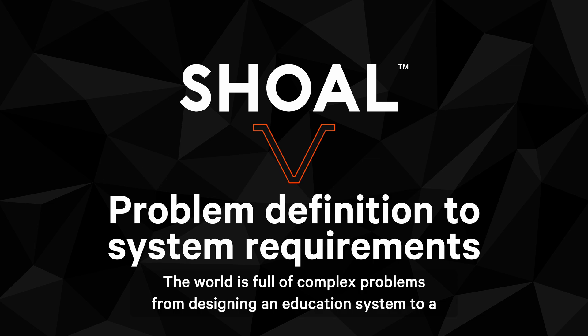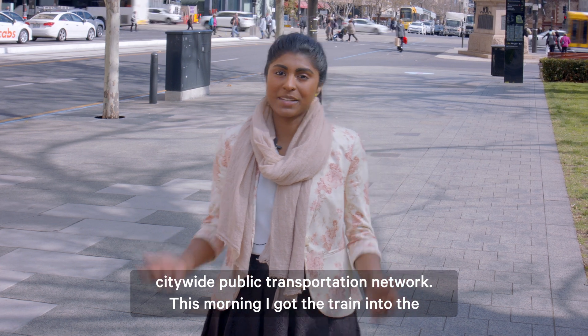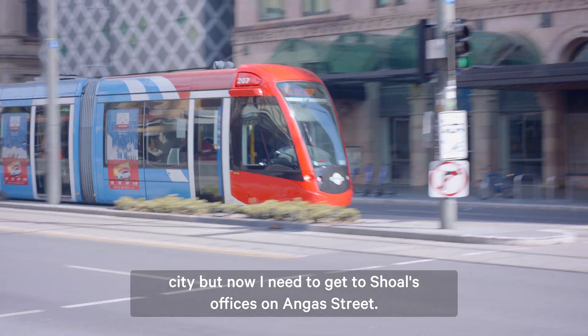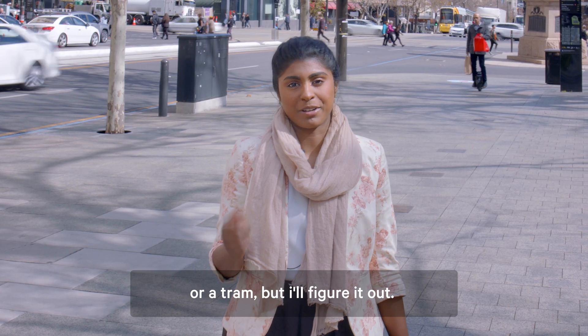The world is full of complex problems, from designing an education system to a city-wide public transportation network. This morning I got the train into the city but now I need to get to Shoal's offices on Angus Street. I think I'm going to get a bus or a tram but I'll figure it out.